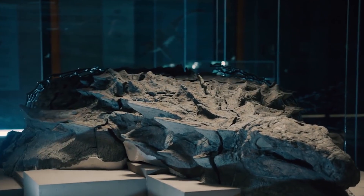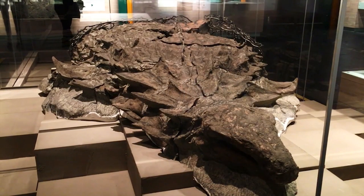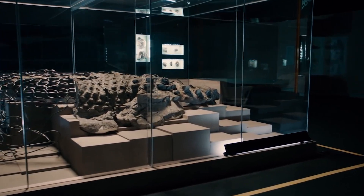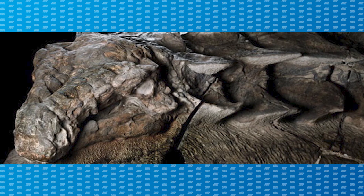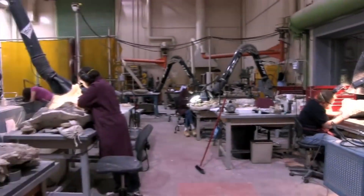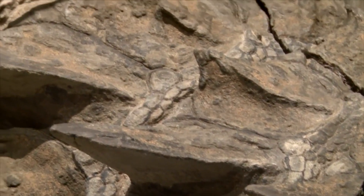They called a group of paleontologists to take care of the fossil. The excavations continued in the hands of experts, who determined the creature's weight to be approximately 1,300 kilograms and its age to be around 110 million years. This incredible creature is now on display at the Royal Tyrrell Museum of Paleontology in Canada, and visitors say it could easily be mistaken for a realistic sculpture rather than a fossil. What truly intrigued scientists was determining how it could be preserved in such excellent condition for so many millions of years.